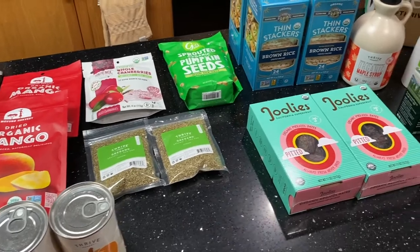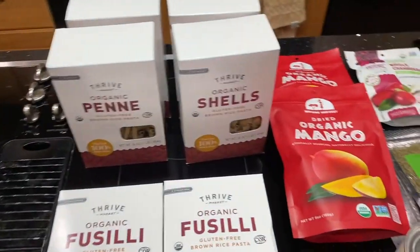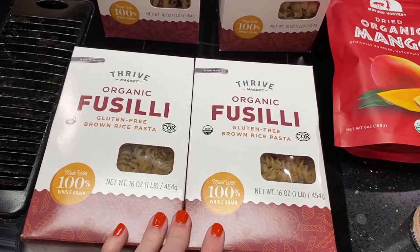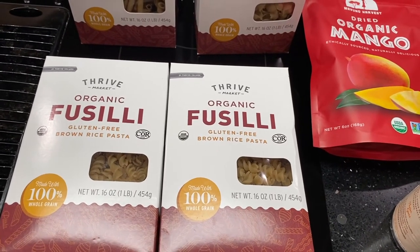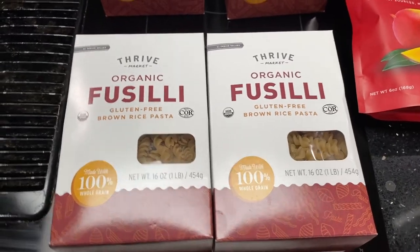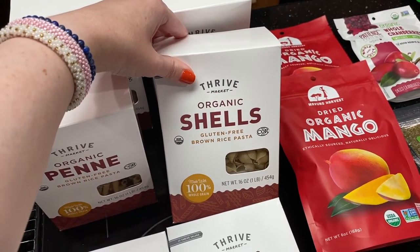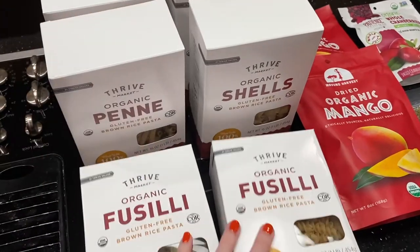Here is everything laid out — there's someone working on a car in our driveway, so sorry if you hear any banging in the background. Starting with my biggest purchase: I bought quite a few boxes of the gluten-free brown rice pasta, it's the organic Thrive Market brand. Last time I ate white pasta I had a crazy reaction to it — gluten just bothers me more with certain things. Bread seems to be fine, but white pasta was awful. So I got some fusilli, some penne, and some shells.